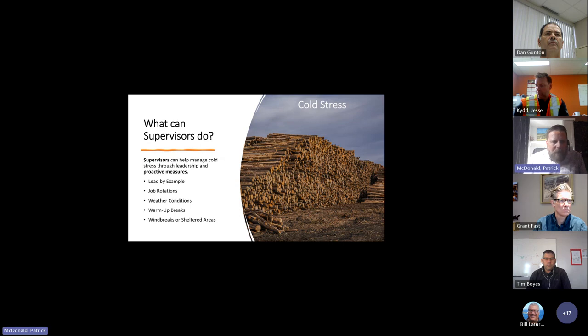What can supervisors do? Supervisors can help manage through leadership and proactive measures, leading by example. Demonstrate appropriate dressing for the weather. Consider job rotations for workers to prevent overexposure and allow acclimation during sudden temperature drops. Monitor weather conditions and adjust work schedules accordingly. Encourage scheduled warm-up breaks for morale and safety, and provide wind breaks or sheltered areas where workers can take breaks and warm up.